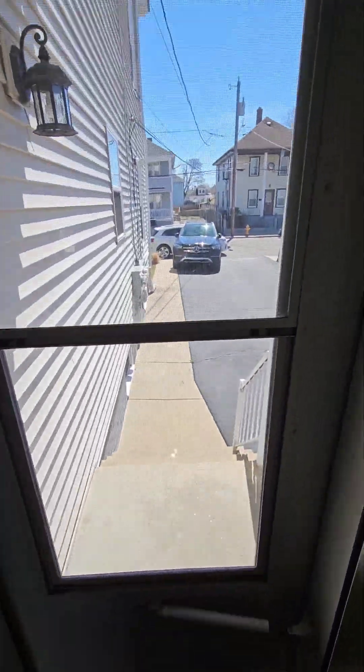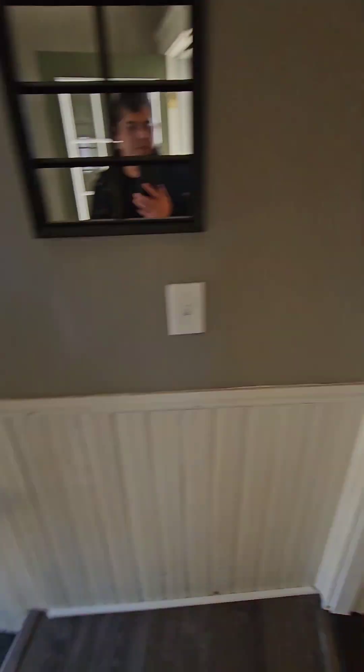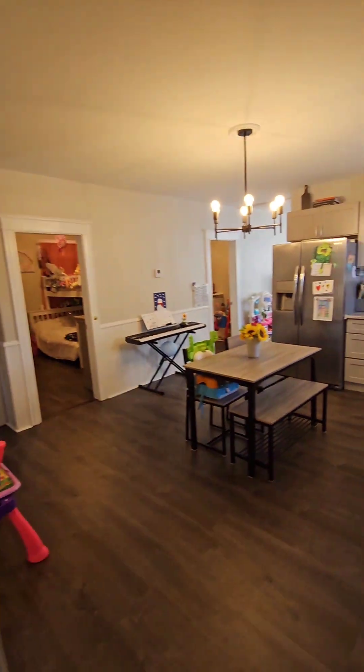We're starting off here — that's the driveway, this is going to be the side entrance, that's the stairs going up. Going out to the back, first floor unit over here, in the kitchen. Nice mirror.